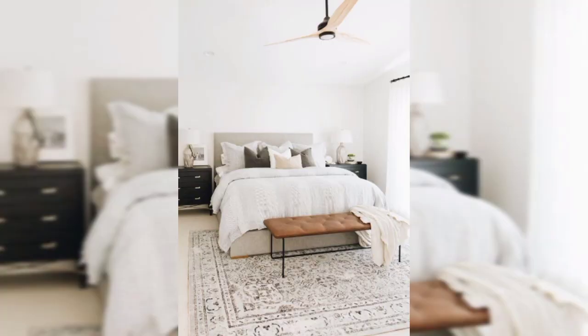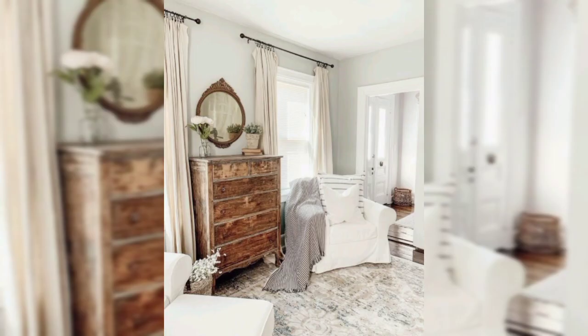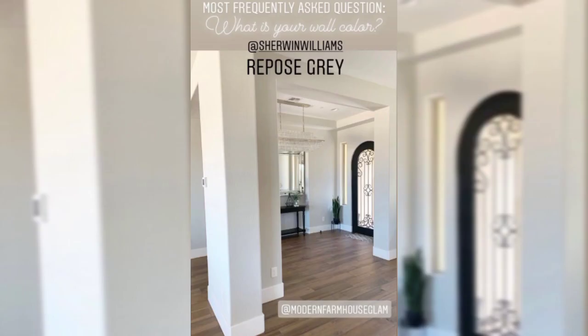For kitchen cabinets, white or light gray cabinets are a popular choice in a modern farmhouse kitchen. Consider Benjamin Moore White Dove or Sherwin-Williams Alabaster for a classic look.